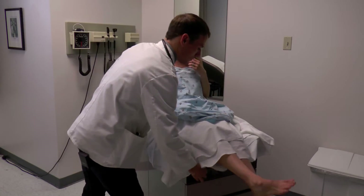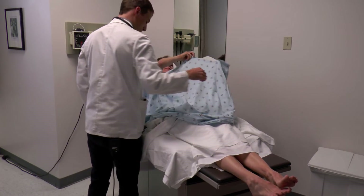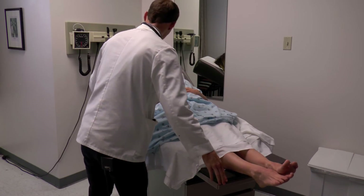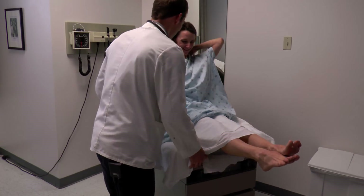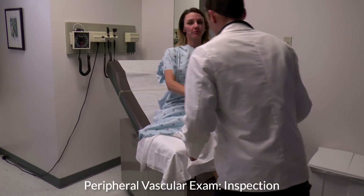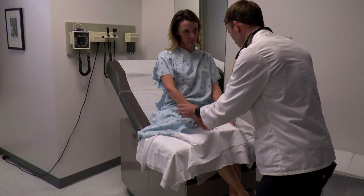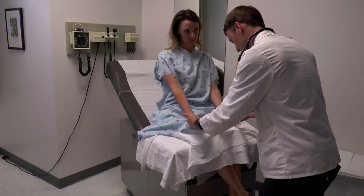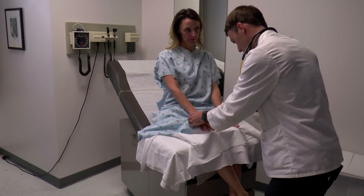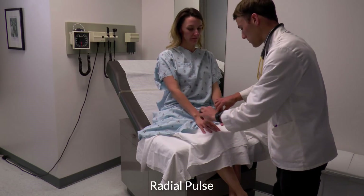Now you can lay back. Just get your arms back in the arm holes. If you wouldn't mind just sitting up, we can look at your extremities — your arms, your legs — just for any signs of heart problems, which I don't see any. Just looking at your palms. Everything looks good. I'm just going to check a few pulses in your arms.